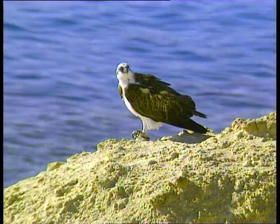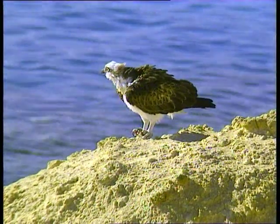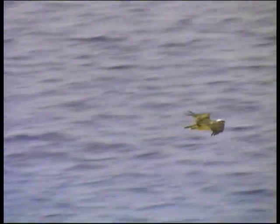Other birds are after bigger fry. The osprey breeds in the park. Armed with sharp talons, and with the scales on the underside of its feet roughened to cope with slippery prey, the osprey patrols the reef in search of fish. This time, it's unlucky.